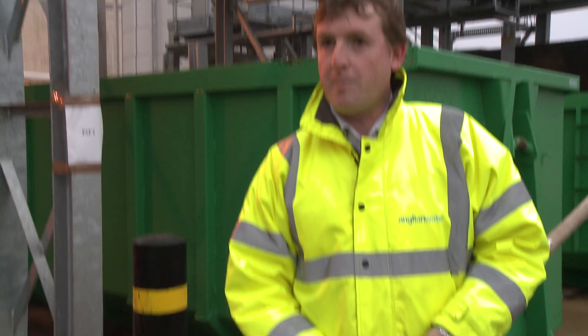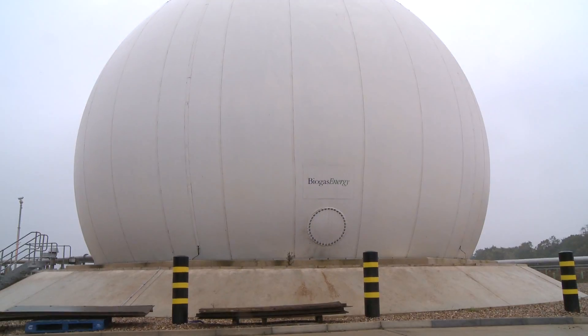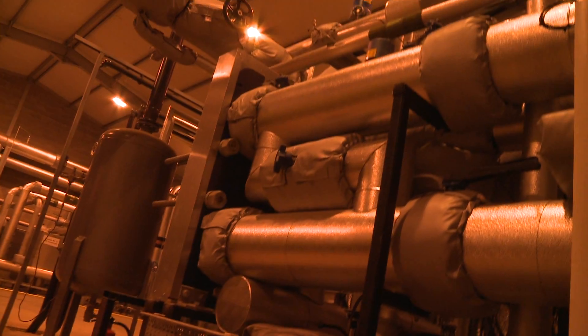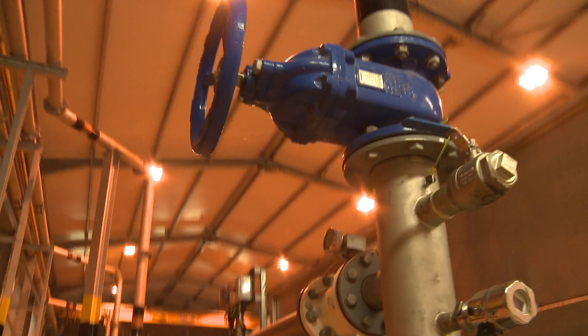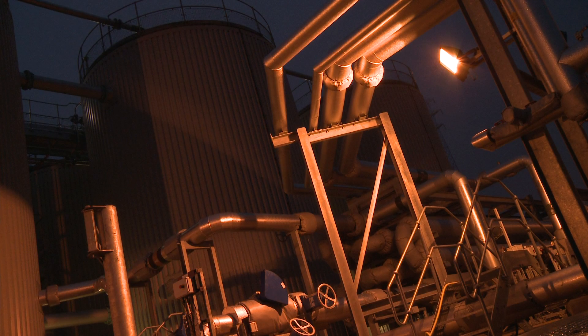This is the final product from the plant, and from here it will go off to the land as a soil conditioner. All process mechanical and electrical equipment was designed, installed and commissioned by ImTech Process. ImTech transforms knowledge into power.